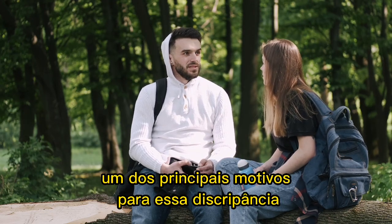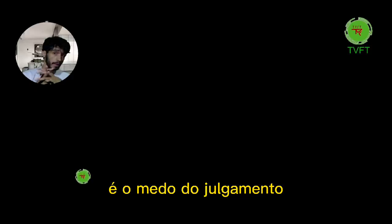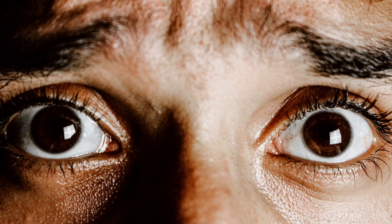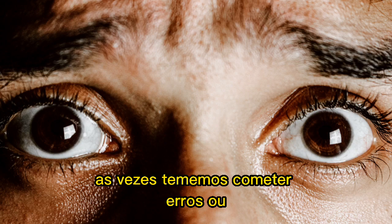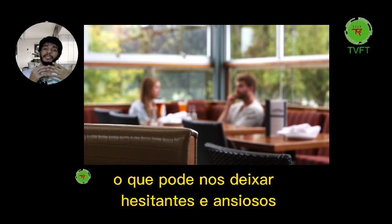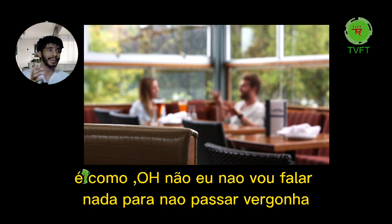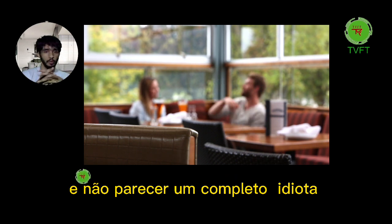One of the main reasons for this discrepancy is the fear of judgment. Sometimes we're afraid of making mistakes or appearing inadequate while speaking English, which can make us hesitant and anxious. It's like, 'Oh no, I'm gonna say something wrong and sound like a total fool.'